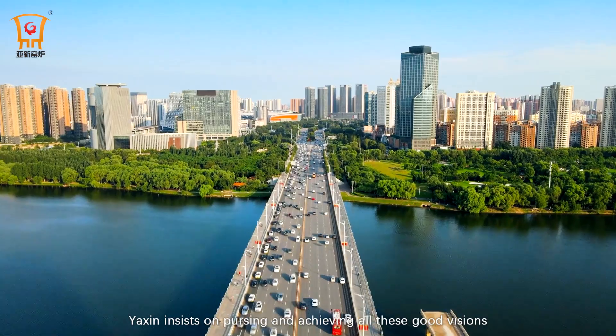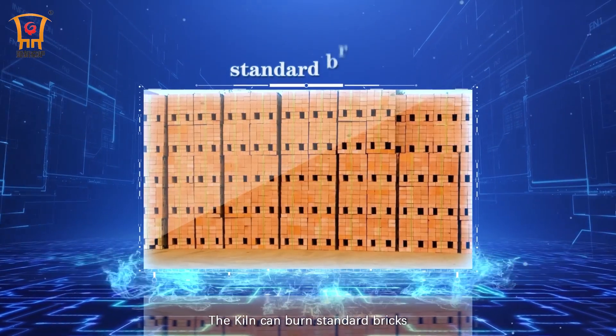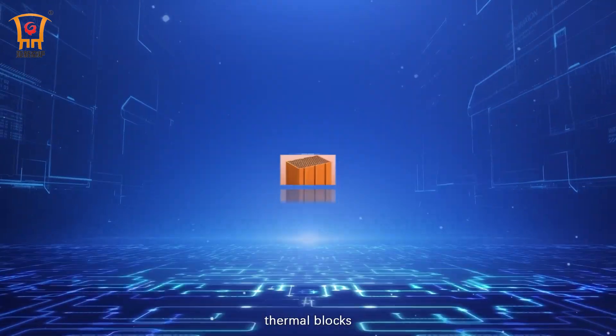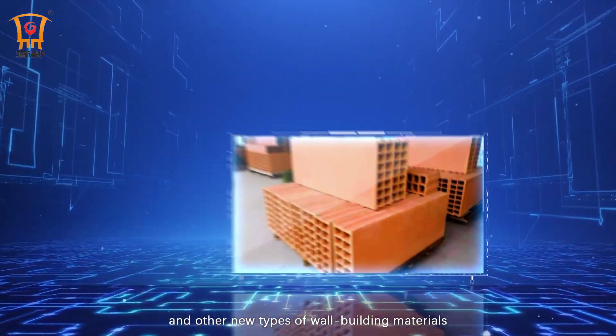Yaxon insists on pursuing and achieving all these good visions. The kiln can burn standard bricks, perforated bricks, hollow bricks, thermal blocks, sintered wall boards, and other new types of wall building materials.